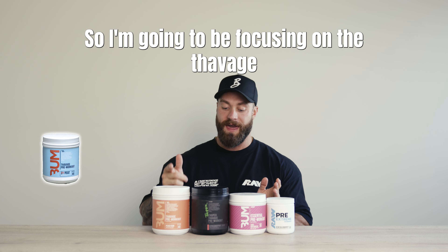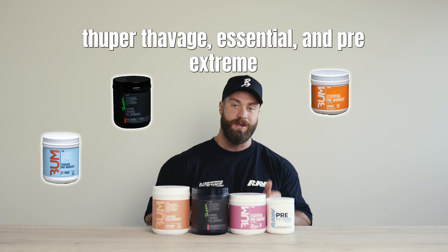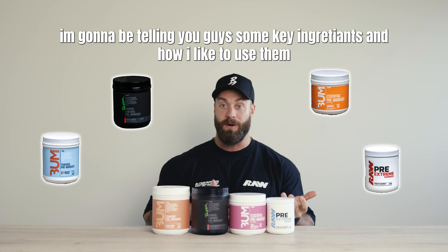So I'm gonna be focusing on Thavage, Super Thavage, Essential, and Pre-Extreme, and I'm gonna be telling you guys some key ingredients and how I like to use them.